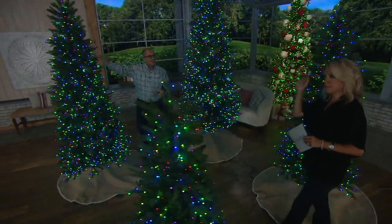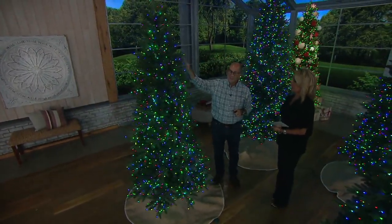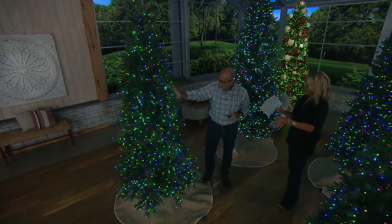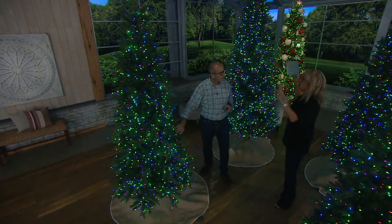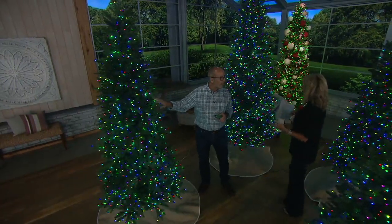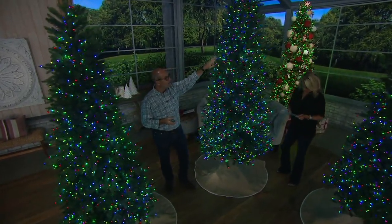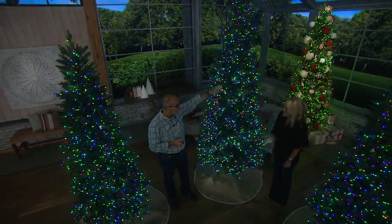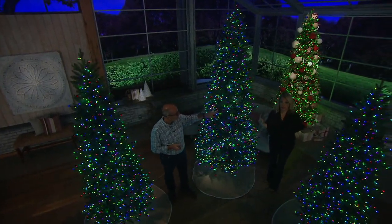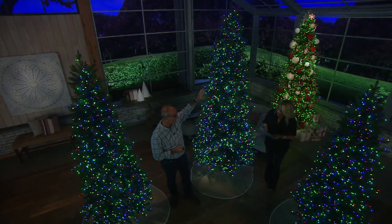The seven and a half foot is 44 inches in diameter with 1,700 LED lights — I really like that these have a narrower profile, which is on trend this Christmas. The nine foot has 2,800 LED lights and a diameter of 52 inches — that you don't have to string. The 12 foot is 68 inches in diameter with 3,500 lights, and that's our most limited. The 12 foot comes in six sections across multiple boxes so no one section is too heavy.